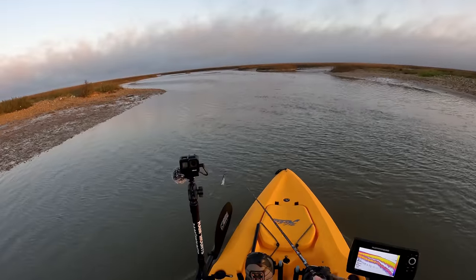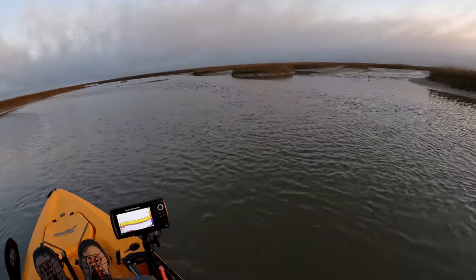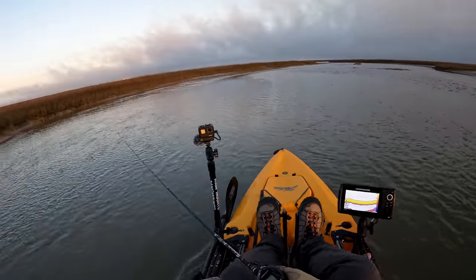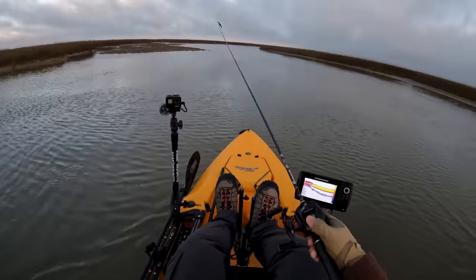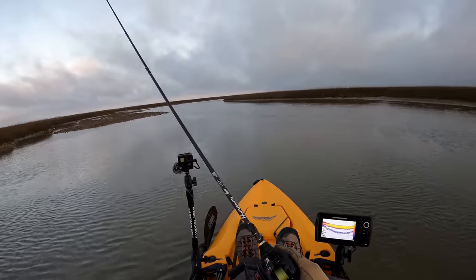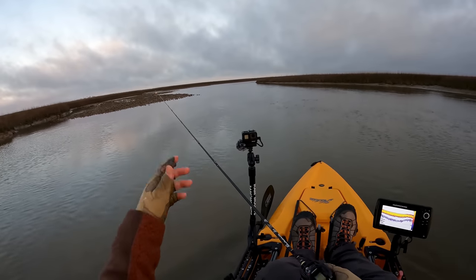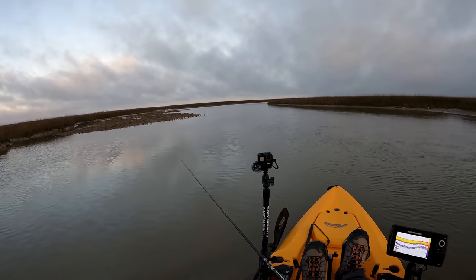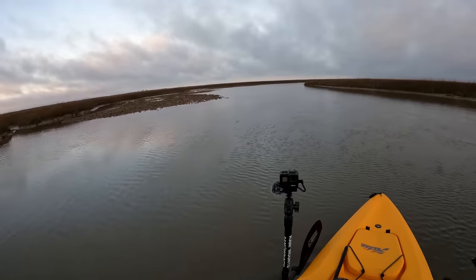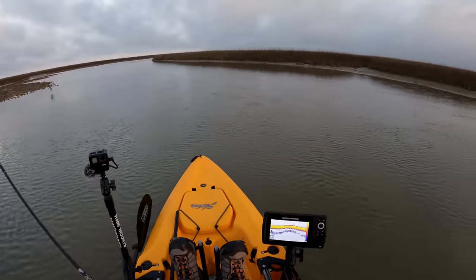Let's see if we can have a quick successful day. Water level is still very, very low — super low. Just need to find some blowups and bait movement, target these oyster reefs right here where it kind of drops into the mud, and hopefully my luck will turn. But I love the water movement, man. That's really, really encouraging.